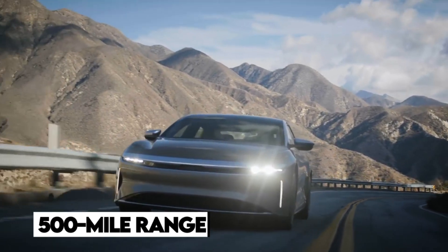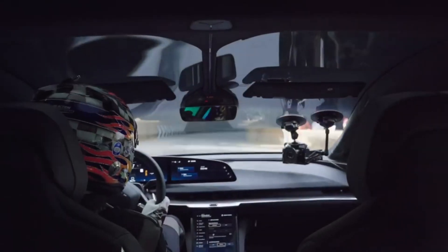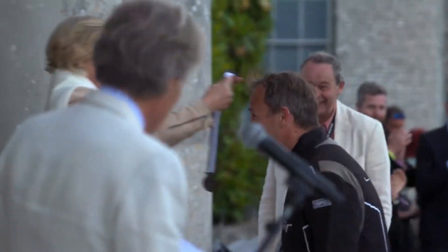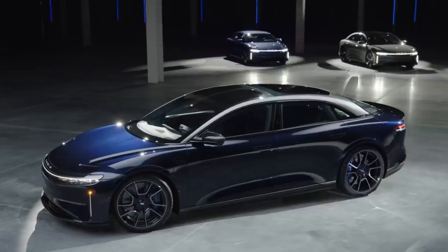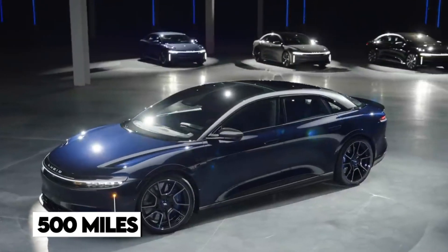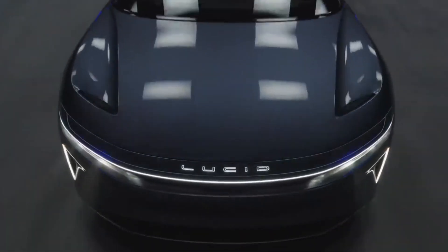The 500-mile range was not easy to attain. Lucid Motors brought in a Formula One racing engineer to handle the engine mechanics, and the rest is history. They needed to make an electric vehicle that would go beyond a conventional EV range and break the barrier to reach 500 miles — and the Lucid Air does deliver on that promise.